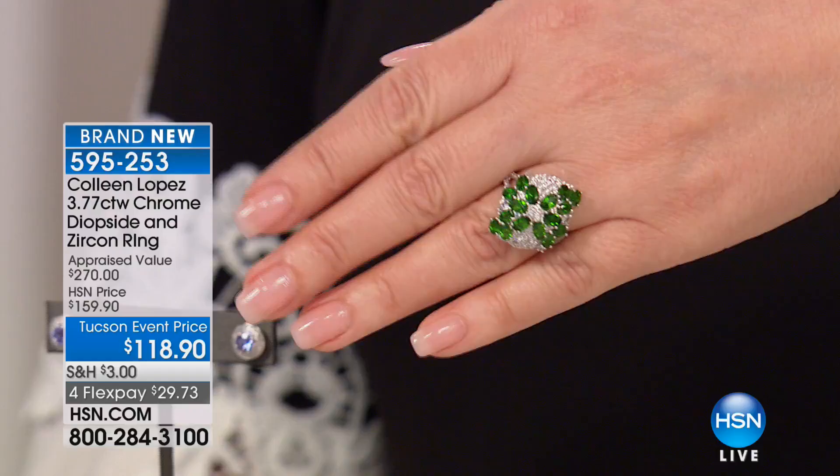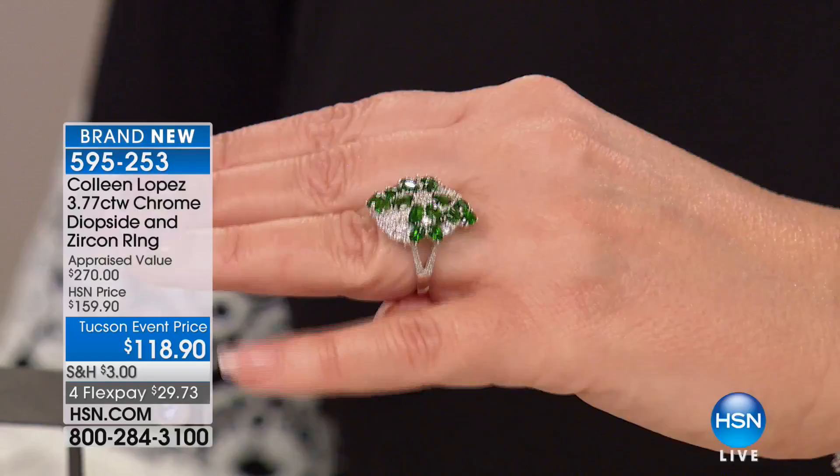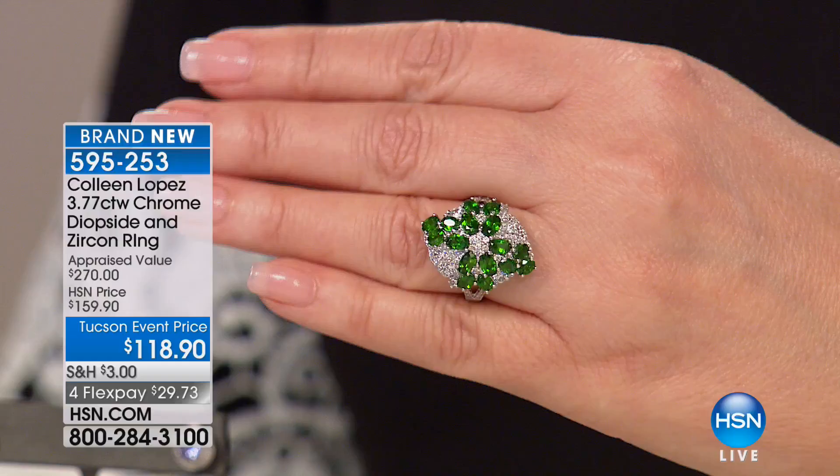Wouldn't you think that's at least $300 or $400? It's $118.90 on 4-Pay FlexPay and it's absolutely gorgeous — item 595-253. If you'd like yours, I would order it early because I expect those all to go. And the matching watch — be still my foolish heart.